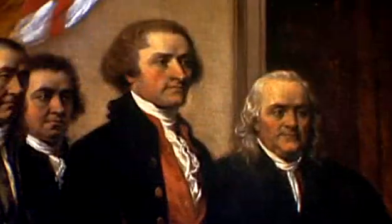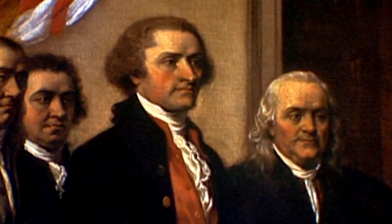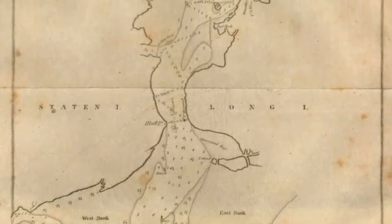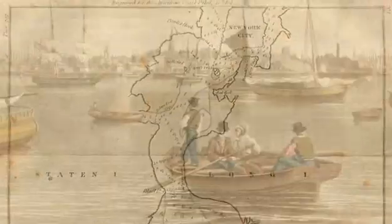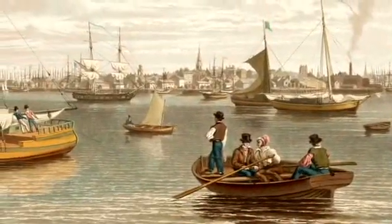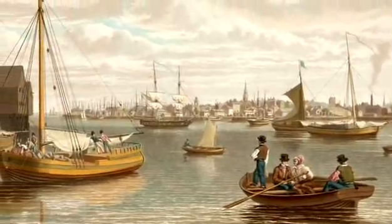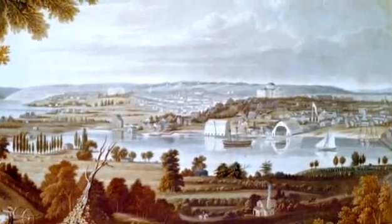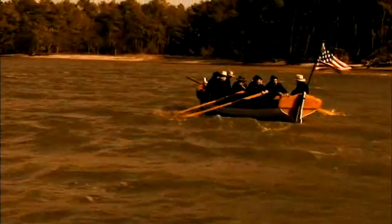In 1807, President Thomas Jefferson recognized the need for a survey that would serve the interests of a fledgling nation. At the time, few charts existed of our coastal waters, and the ones that did were very rough and out of date. Jefferson, a surveyor himself, knew that accurate charts would reduce shipwrecks and provide a foundation for the expansion of commerce. Congress agreed with Jefferson, and on February 10th, 1807, passed the act authorizing what was then called the Survey of the Coast.